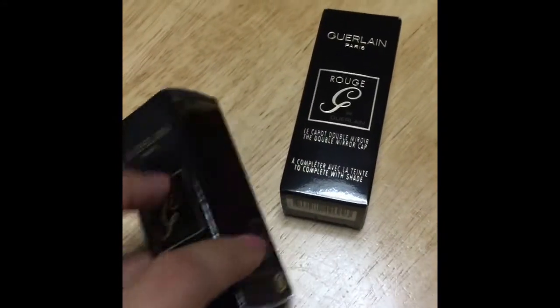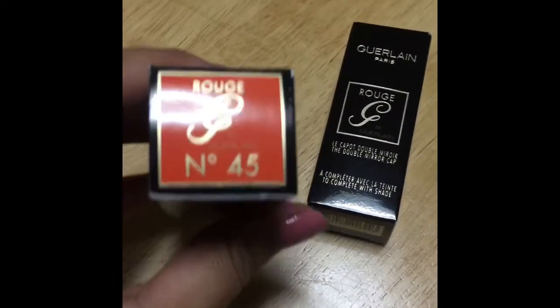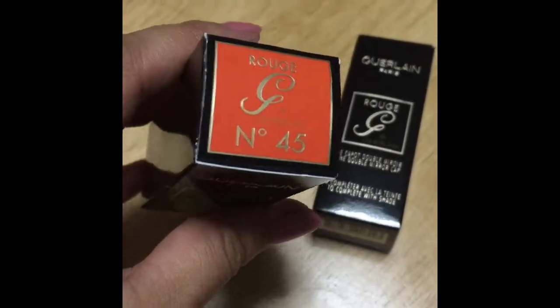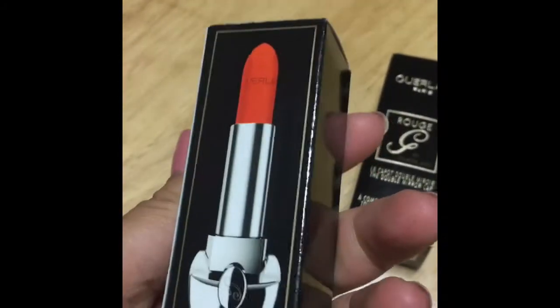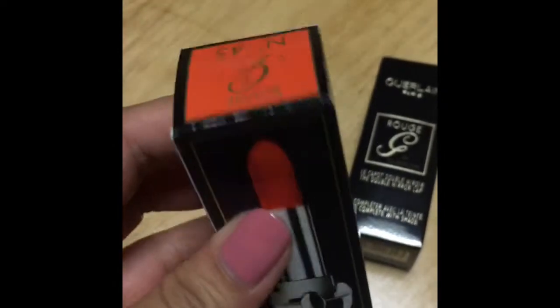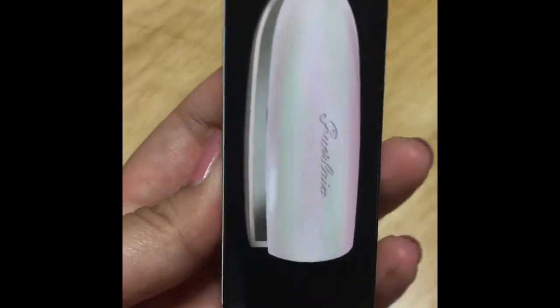Before I head into work — this color is absolutely such a beautiful summer color. It's not quite red, it's more with a hint of orange, so more of a coral. And I'm going to show you what this is about.